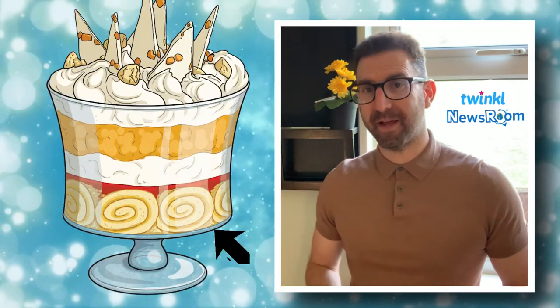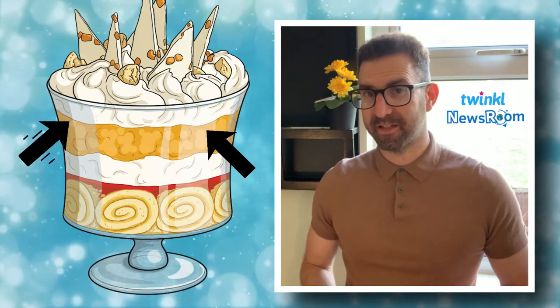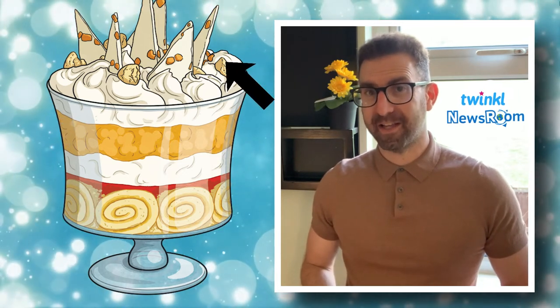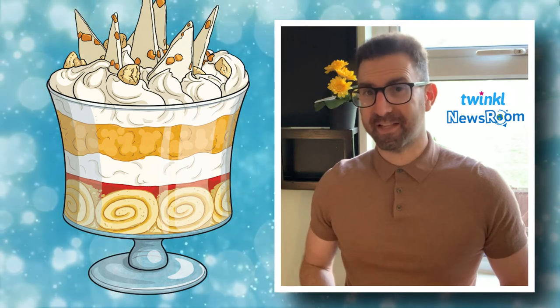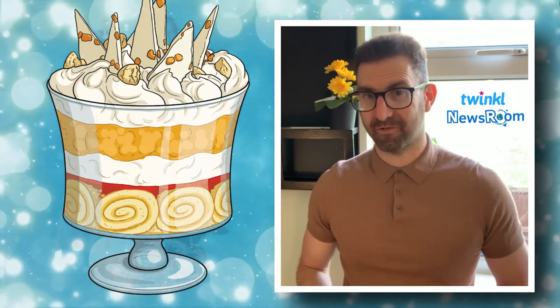In the winning recipe, you have to make two lemon swiss rolls. These are topped with lemon jelly, custard, cream, and finally amaretti biscuits. Luckily, if this sounds like too much baking, this recipe can be simplified with shop bought ingredients.